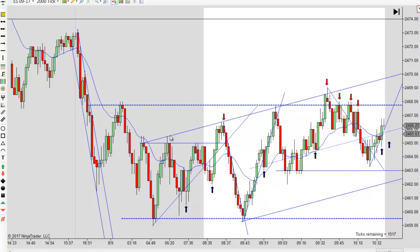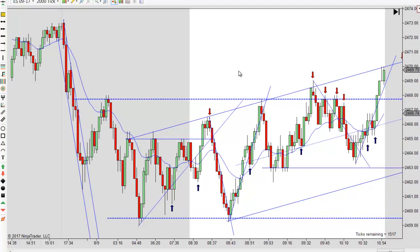Notice what happens when they push it above — all they do is run everybody's stops, trap a bunch of longs that are taught to go long on the breakout, and then look what they do. They reverse it, run everybody out, and then it ends up going right where you thought it was going to go — back up higher. That's the MO of the ES, to fool you into entering the wrong way. All the ways they teach you to trade, you need to almost do just the opposite.